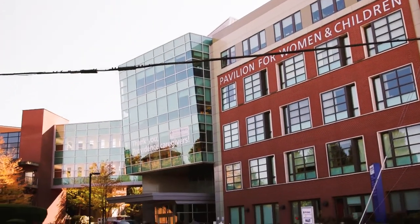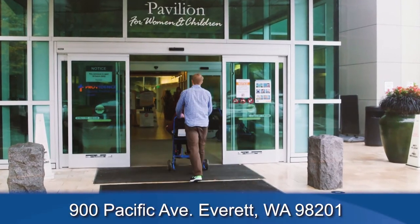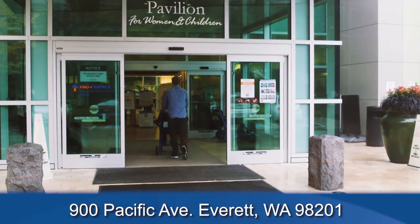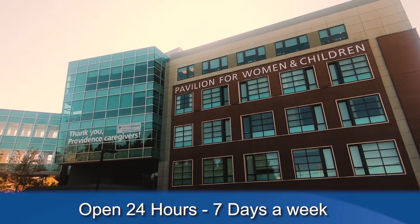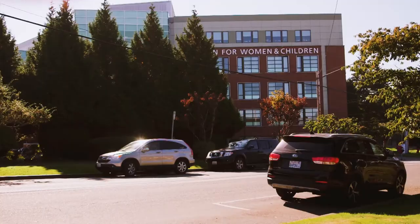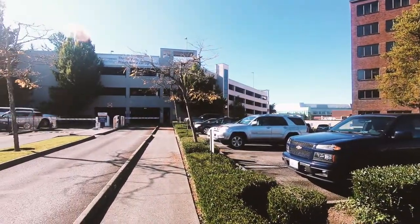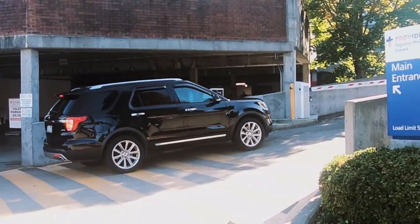When you arrive at the Pavilion, use the main entrance located at 900 Pacific Avenue in Everett. The Pavilion is open 24 hours a day. During the day, we offer valet parking. Street parking is also an option. There is a paid parking garage off Nassau Street and paid parking off Pacific Street as well.